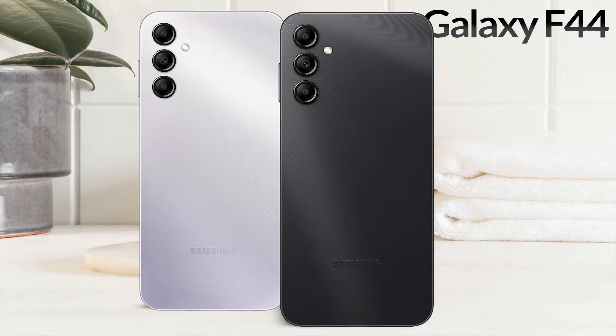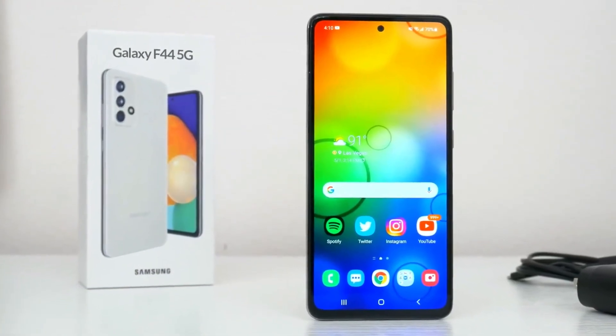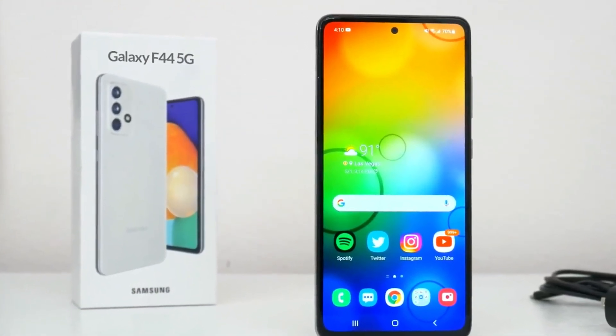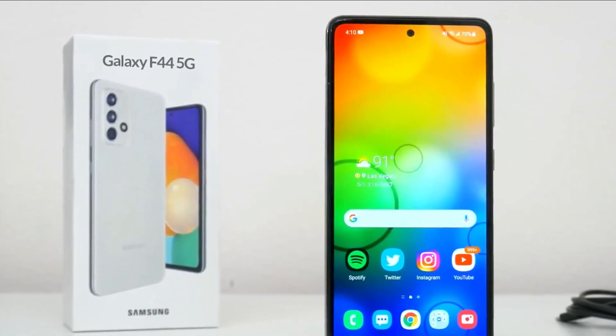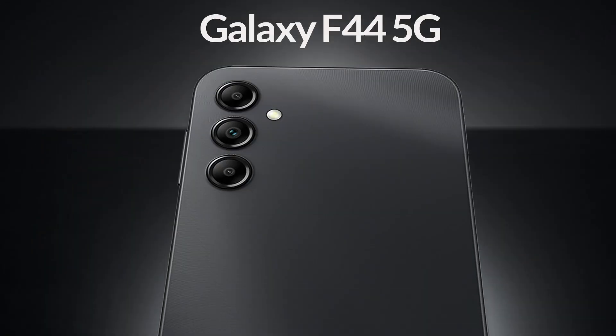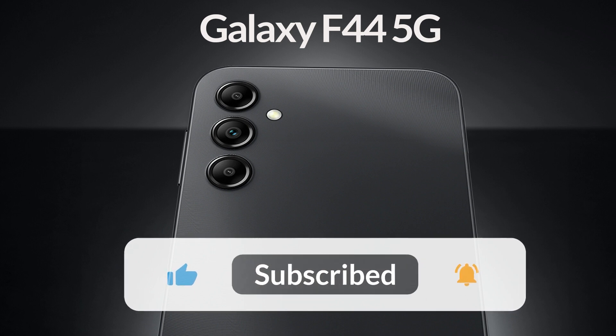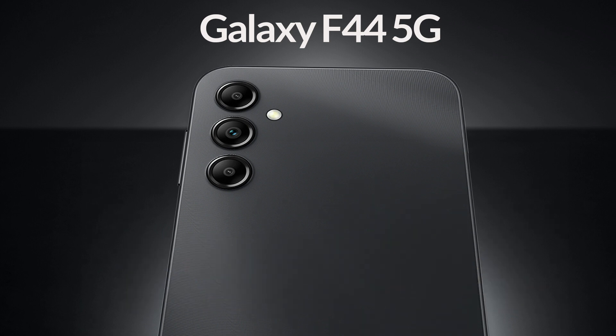The Galaxy F44 will be available in matte aqua and matte black colors. Overall, this phone will come with a stylish design, fast processor, and Super AMOLED display. What is your opinion about Galaxy F44? Tell me in the comment section. Please subscribe to our channel and click on the bell icon so that the latest updates can reach you.